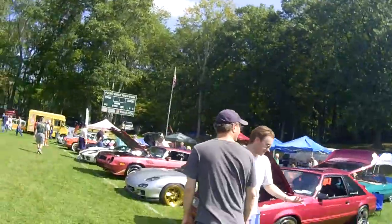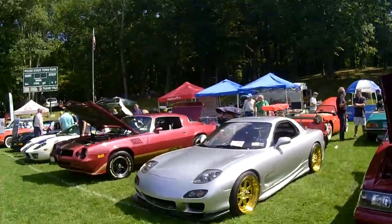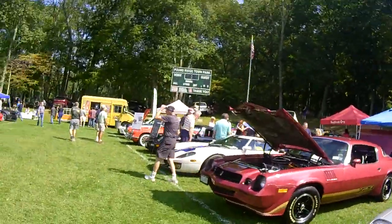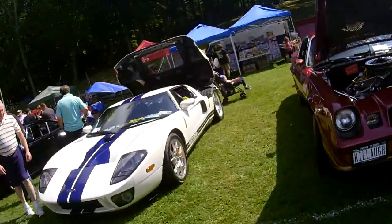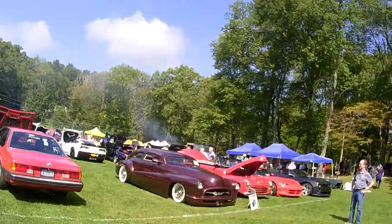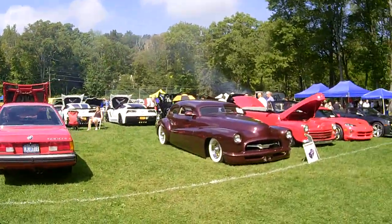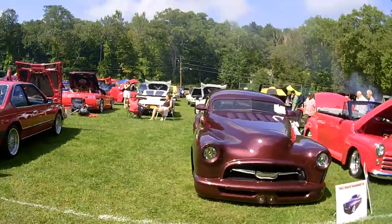Oh my god, I should have bought a pair of shorts — I am suffering. No, this was a Merc I believe... no, it was a Buick. It was a Buick Roadmaster, alright.